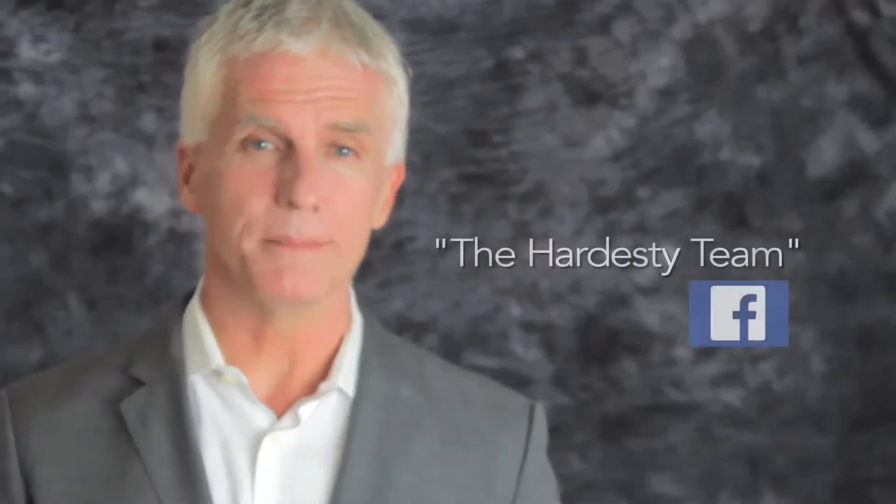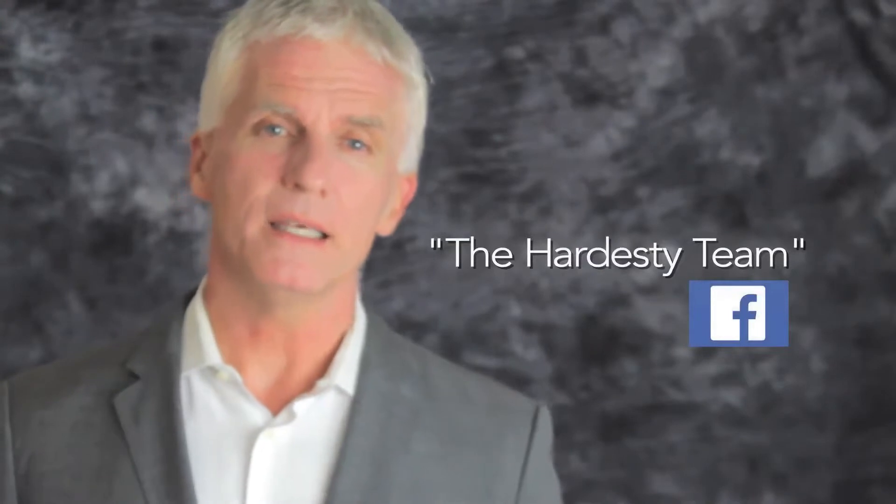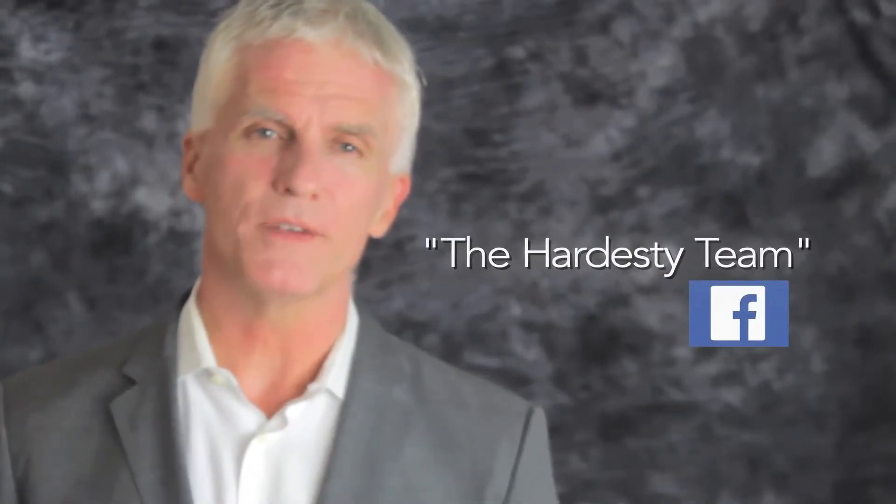Give me a ring. I'd love to talk. In the meantime, like us on Facebook — The Hardesty Team. The Hardesty Team on Facebook. When you're ready to move, The Hardesty Team is ready to help.